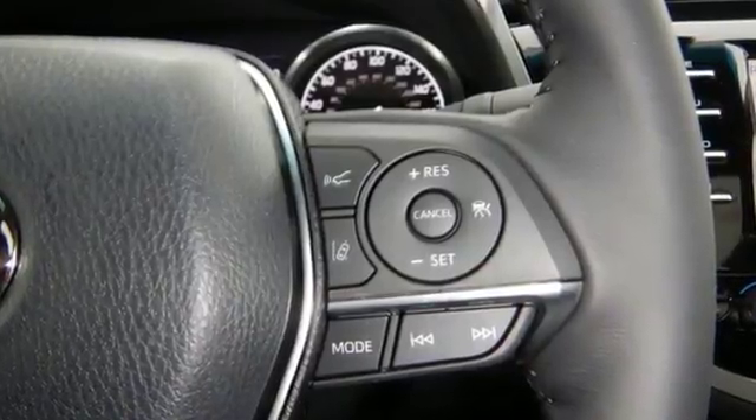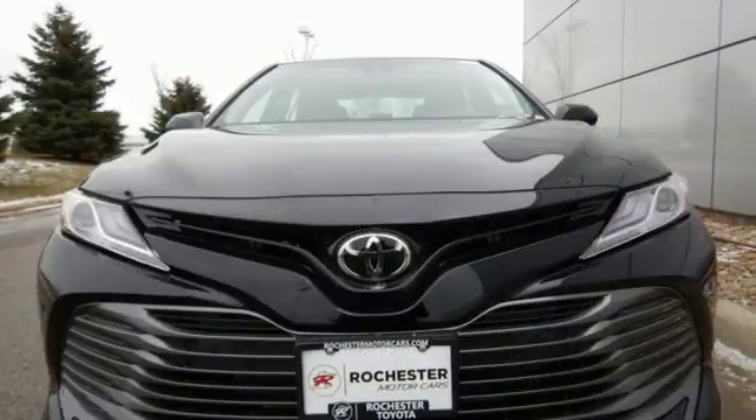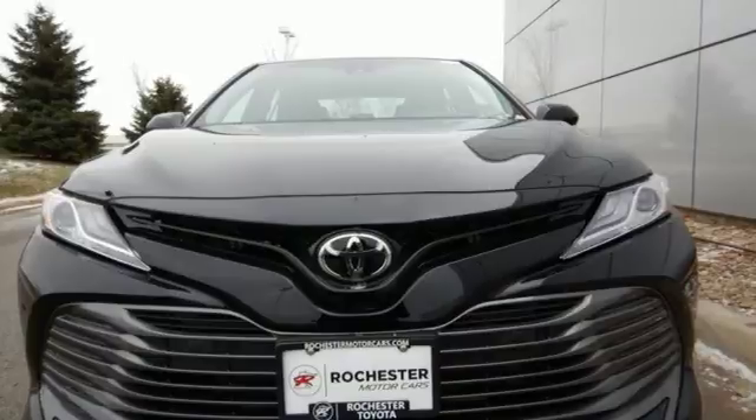Inside, Entune 3.0 audio with connected navigation keeps you entertained and on track, using voice recognition or convenient steering wheel-mounted controls. Don't let this level-headed fun machine get away. Test drive it today.